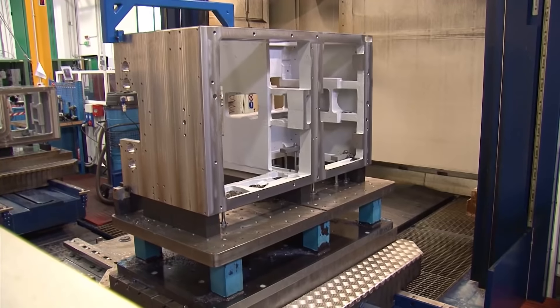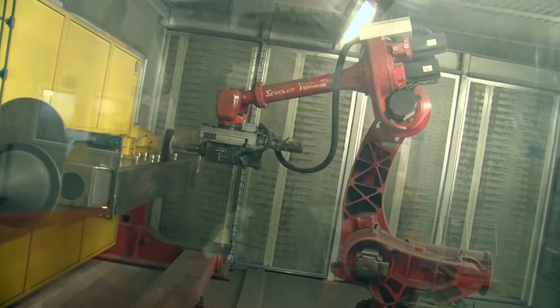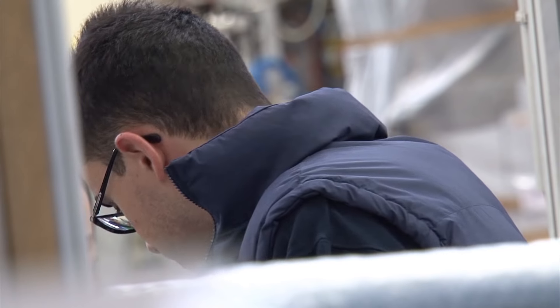CMS is a company which specializes in machining on behalf of third parties, heading up a group of seven companies located in the province of Modena between Vignola and Marano.